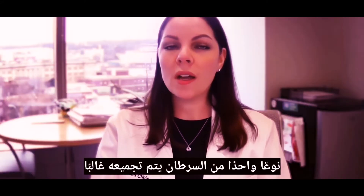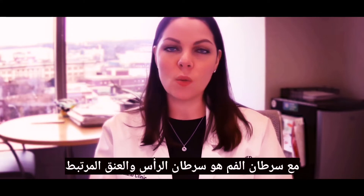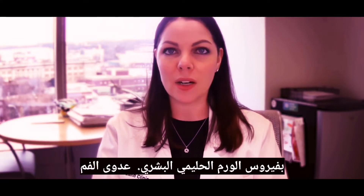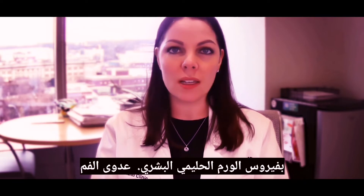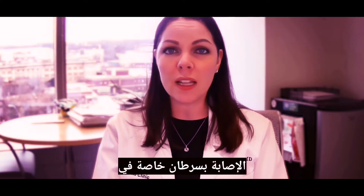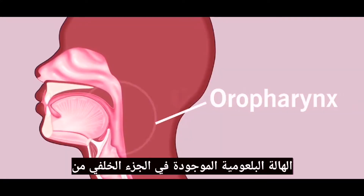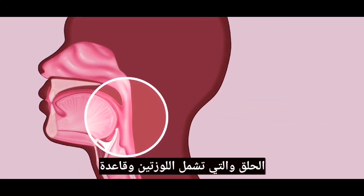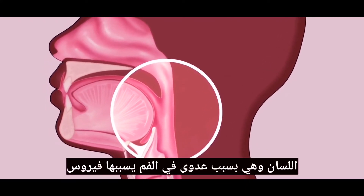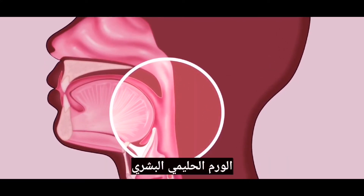One type of cancer that is often grouped in with oral cancer is HPV-related head and neck cancer. HPV is an oral infection that poses a risk to developing cancer, specifically in the oropharynx, which is in the back of the throat. It involves the tonsils and the base of the tongue, and it's due to an oral infection caused by HPV.